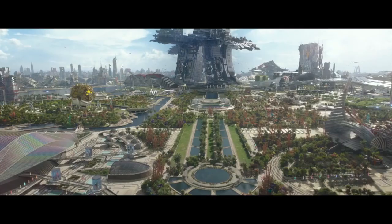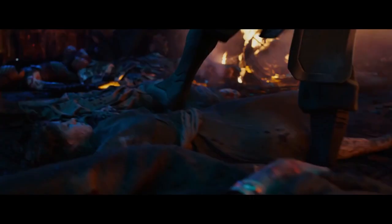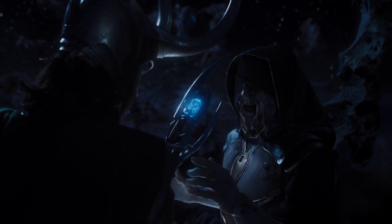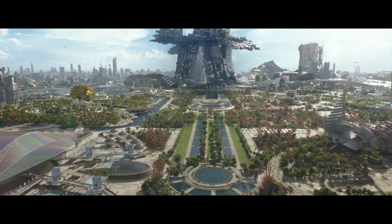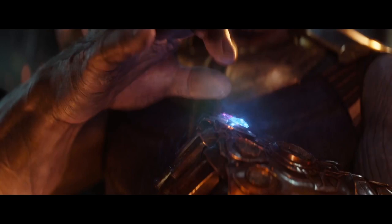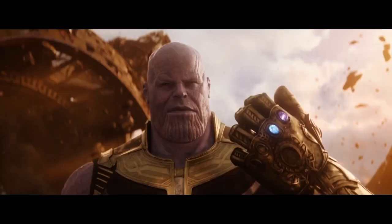Thor and the Guardians are answering a distress call on Xandar, where the Power Stone is locked away. Loki steps among dead Guardians and hands the Tesseract to some unseen figure, probably Thanos. Loki's job in the first Avengers film was to retrieve the Tesseract for Thanos, so now he's making good on that promise. Thanos can use the Tesseract to teleport to other planets and collect the Infinity Stones. The trailer confirms that the first two Infinity Stones Thanos collects are the Space and Power Stones.